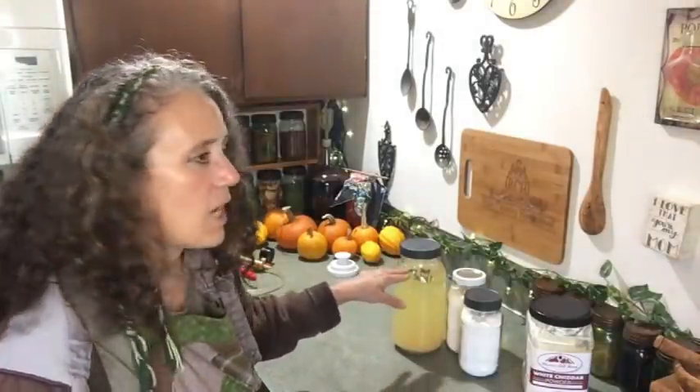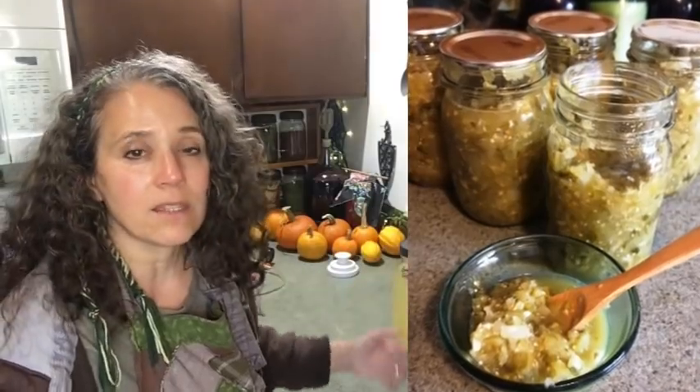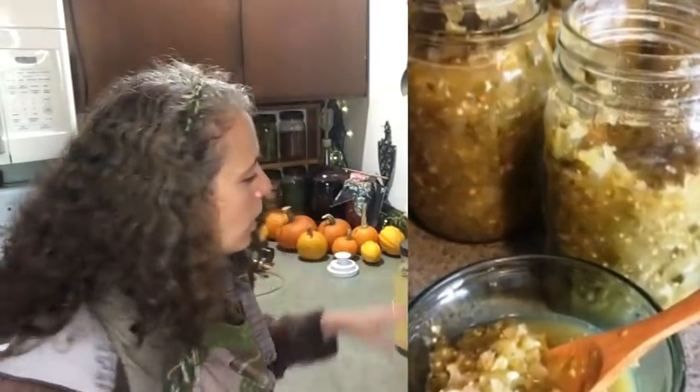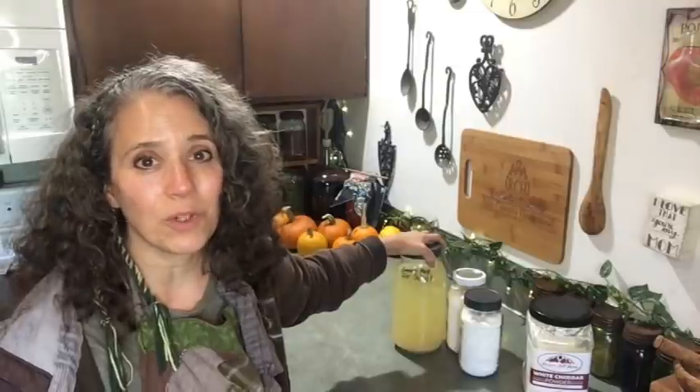I was like, this is great! So I made more and I'm so excited about it, because now this can be my very inexpensive replacement to add to my salsas and various other things — to get that same acidity that not only helps preserve the foods but adds the flavor I'm looking for.